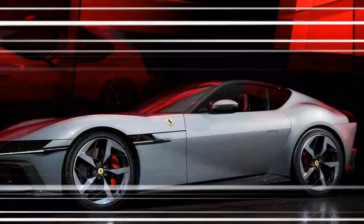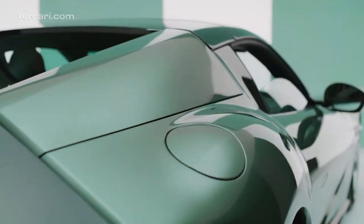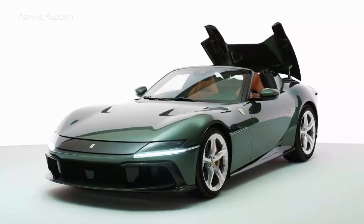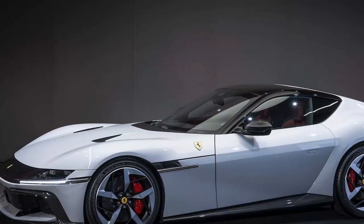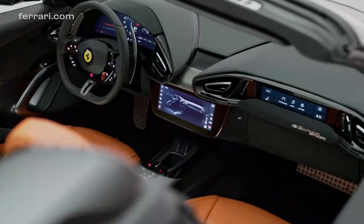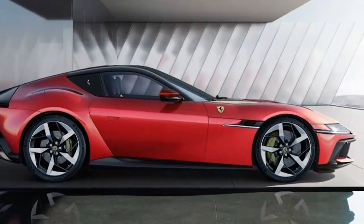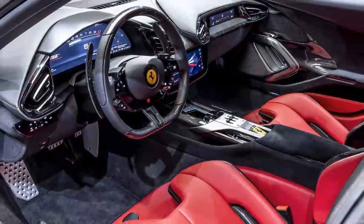Ferrari achieves near-perfect weight distribution with a 48/52 front-to-rear balance, thanks to the rear-mounted transaxle and engine positioned behind the front axle. The advanced suspension system and precise steering give the driver full control on any road. Active flaps above the taillights deploy during high-speed driving to create downforce, keeping the car grounded at speeds up to 186 miles per hour, complemented by the long cab-rearward design and meticulously crafted exhaust system.